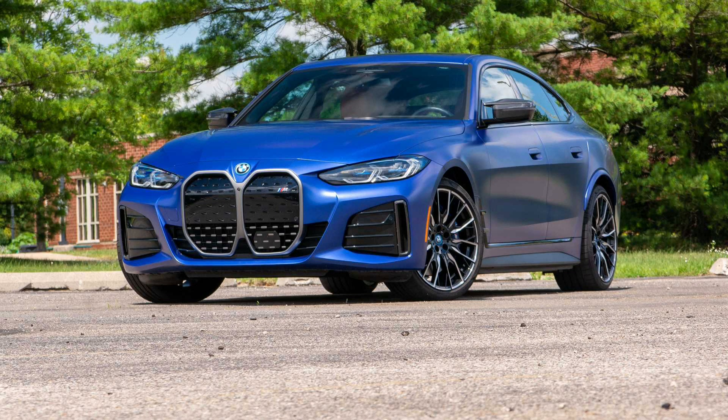For the past half decade, if you wanted a small, sporty electric sedan, you had exactly one choice: the Tesla Model 3. And if purely objective stat sheet metrics like range, charge speed, straight line performance, or price matter, Tesla still makes the only model worth considering.